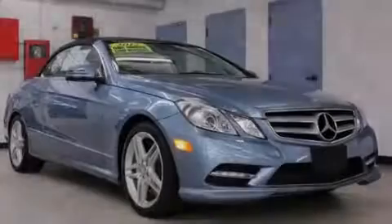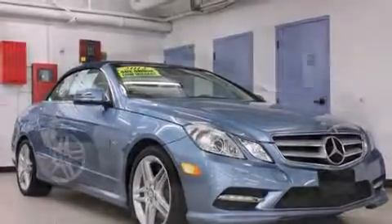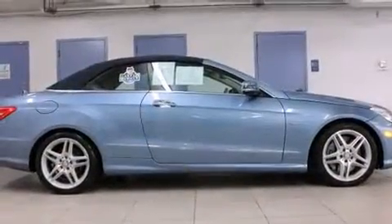Familiarize yourself with a 2012 Mercedes-Benz E-Class. This two-door, four-passenger convertible just recently passed the 30,000 mile mark.